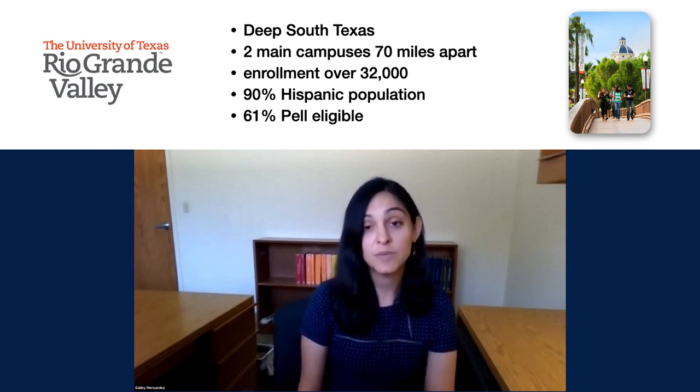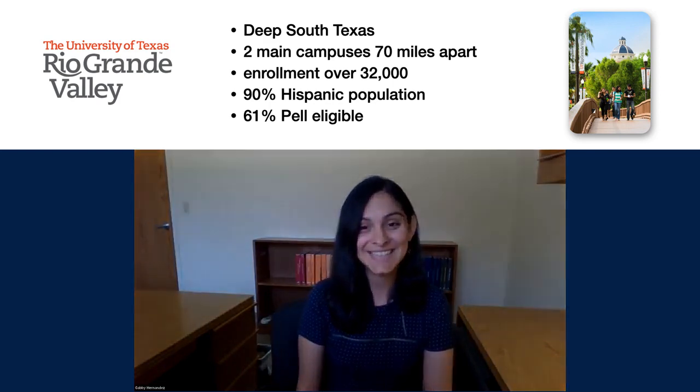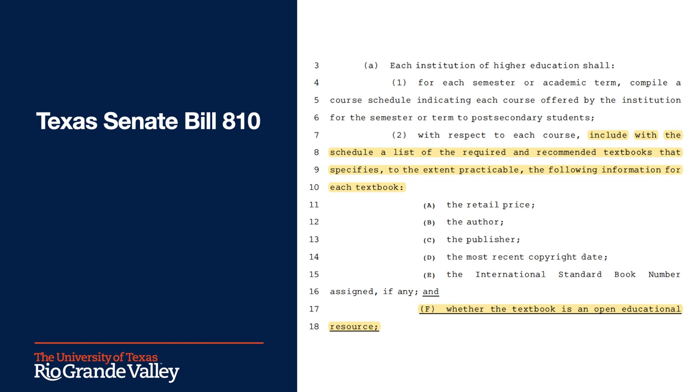UTRGV's textbook affordability project is working hard to ensure our students have access to their course materials at little to no cost, and we'll be talking about one of those initiatives next. Texas Senate Bill 810 was passed into law in 2017. Among other things, this law requires universities to mark OER course materials in their course schedules.